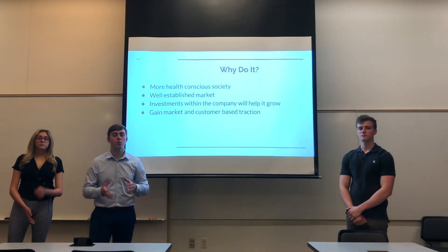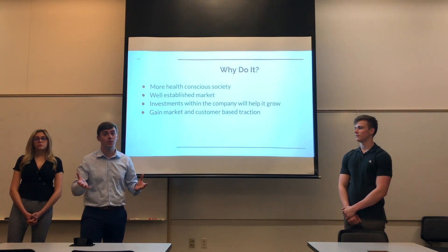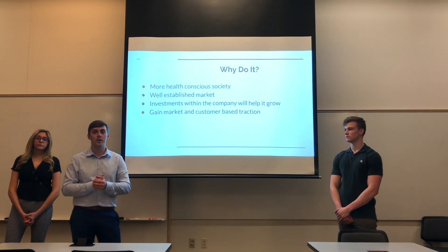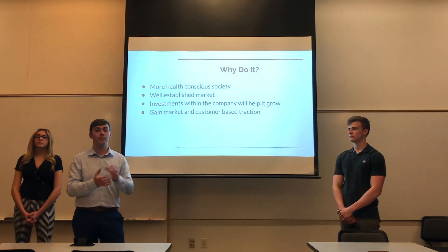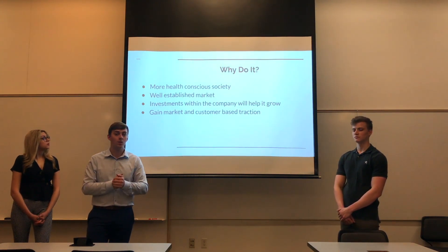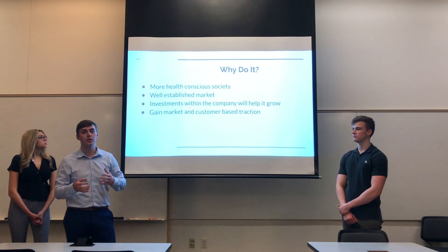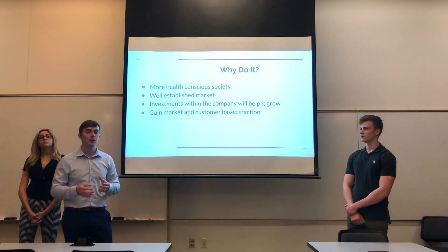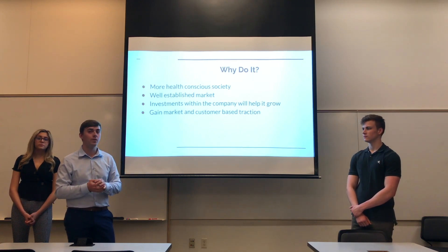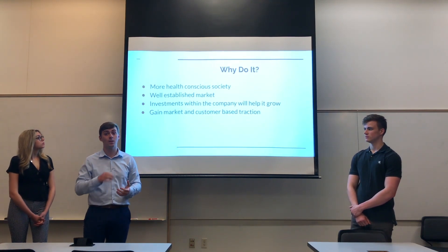To wrap everything up, why should Protein Bar & Kitchen incorporate our market plan? First, we have today a more health-conscious society — everyone tracks what they eat, how many calories they're taking in, and certain ingredients they want to keep out, like certain GMOs. We think Protein Bar & Kitchen's fast fuel idea is the perfect alternative for healthy Americans. They already have a well-established market within Illinois, and we want to expand to Seattle, Minneapolis, and Pittsburgh — all rated within the top 10 healthiest cities in the U.S.